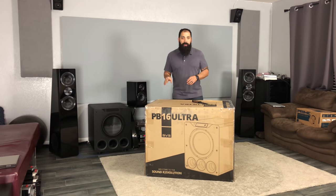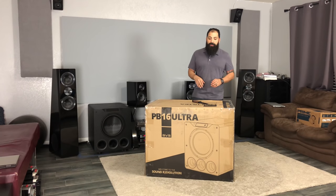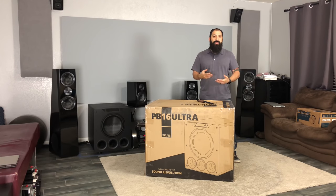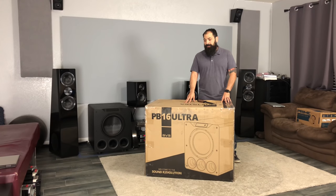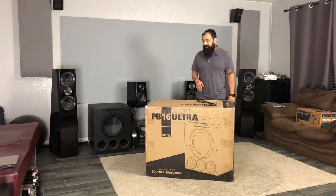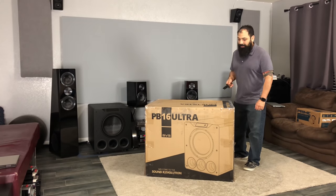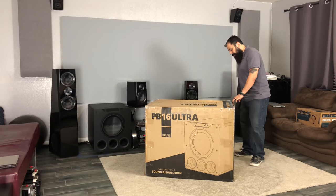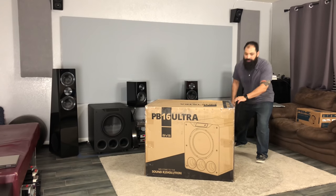If you have the space, definitely recommend going ported. If you're following SVS like I do, they've been doing a lot of contests around the world — actually in Germany, different magazines, and all kinds of other things like that. It keeps winning best sub of the year and different things like that. So I keep saying the same sort of thing because I want you guys to understand that these are world-class subs. I'm going to jump into this unboxing real quick, and then we'll talk about the SVS shimmy, which is what almost every single person does whenever they unbox one of these big ported subwoofers.